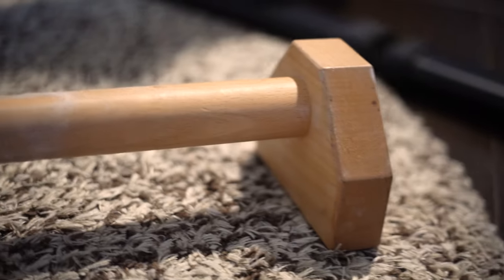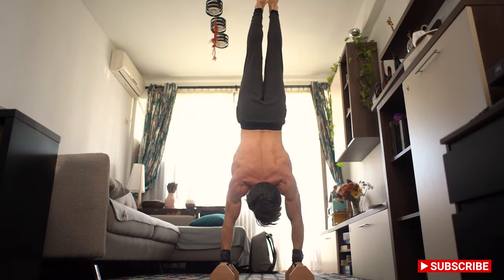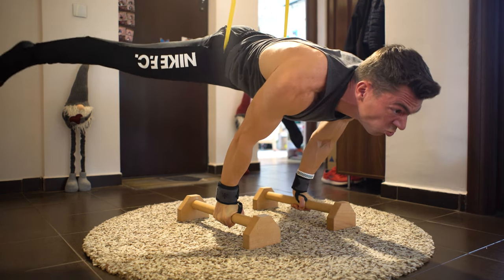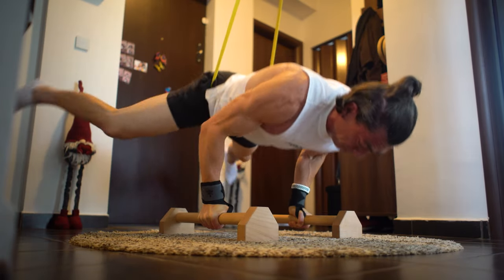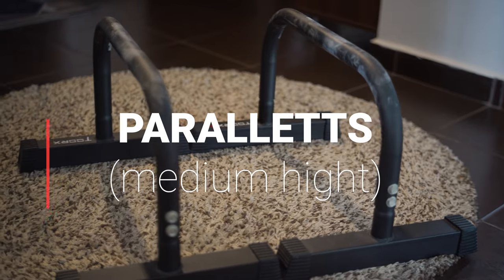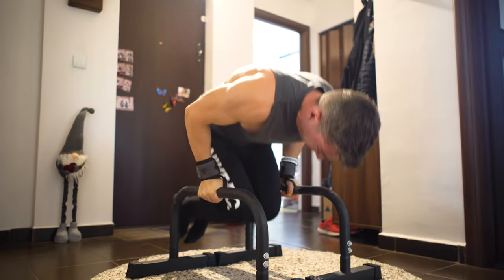I use them mostly for handstands, maybe for push-ups, planche exercises, handstand to planche negatives, and mechanical push-ups. The first ones are medium-height parallettes. Usually I use this equipment for planche push-ups.